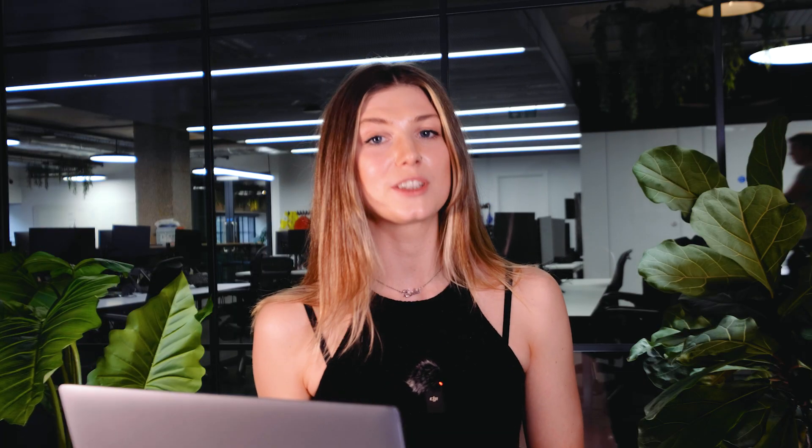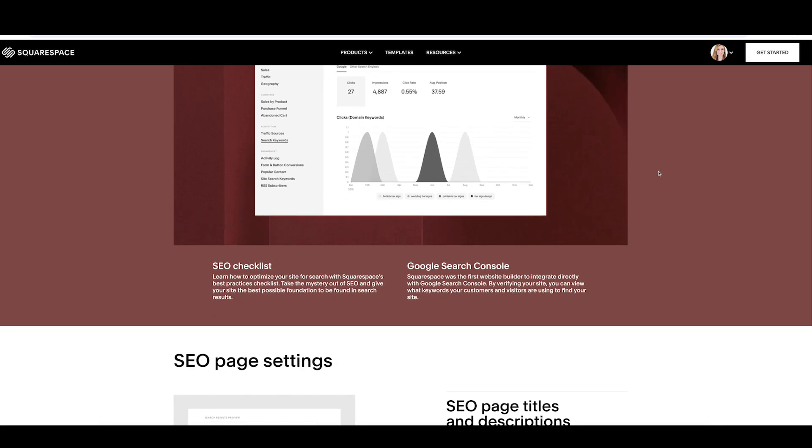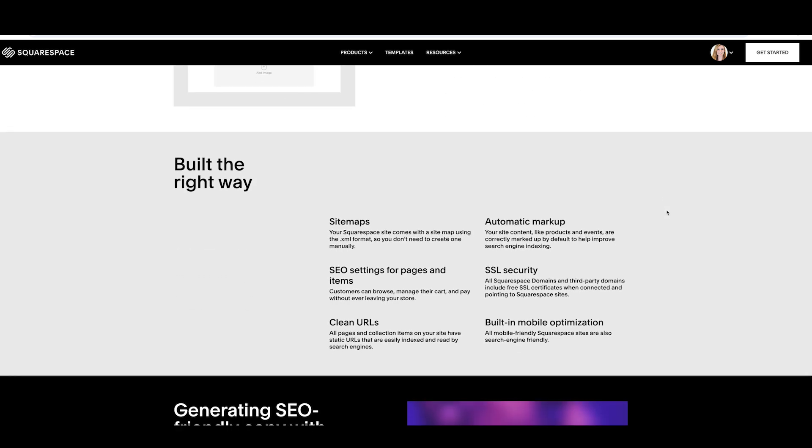For marketing and SEO, Squarespace's email campaigns feature lets you create branded emails directly within your website. It also has solid SEO tools including customizable meta titles and descriptions, XML sitemaps and clean SEO-friendly URLs — all helping you rank higher on Google. The 2024 Squarespace refresh introduced Blueprint AI and AI-powered text generation, saving you time by creating content suggestions and automating design decisions. Squarespace also includes SSL certificates, regular automatic updates and 24/7 support via live chat or email.